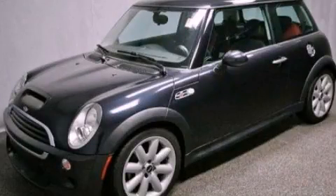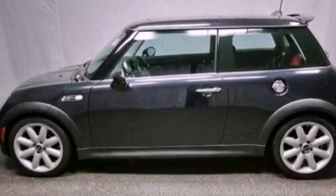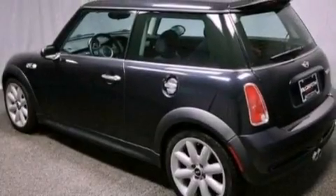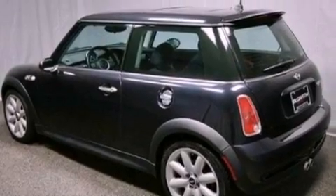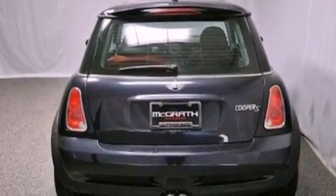This is a 2006 Mini Cooper. It has a 1.6-liter four-cylinder engine and a manual transmission. Its top features include a supercharger, a low-tire pressure indicator, aluminum wheels, and traction control and stability control systems.